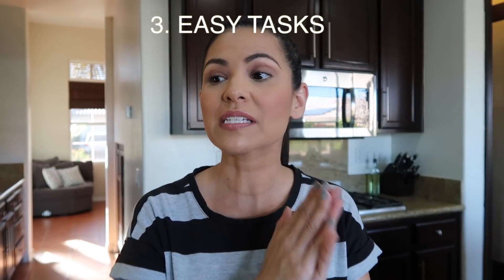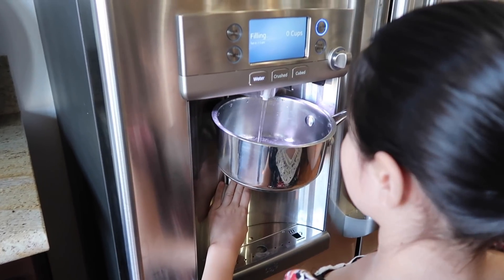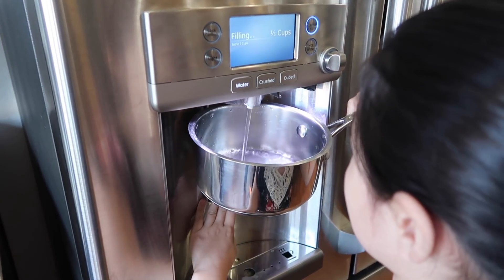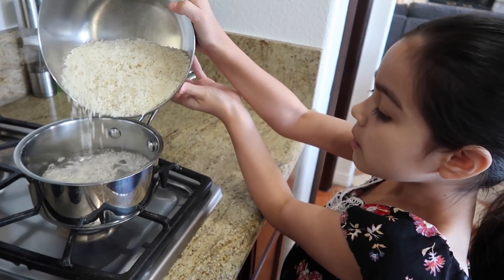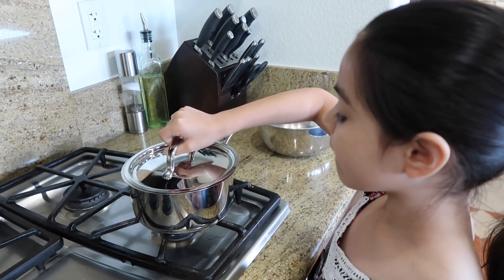The next tip is give them easy tasks — give them stuff that's good for their age. I'm not going to give a four-year-old a sharp knife to go ahead and cut with or anything like that. Give them easy tasks that you know they're gonna feel great about at the end because they did it all by themselves.